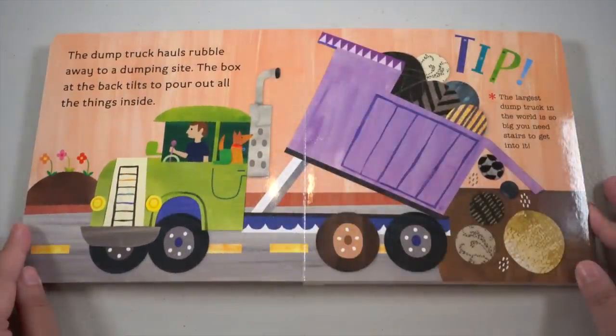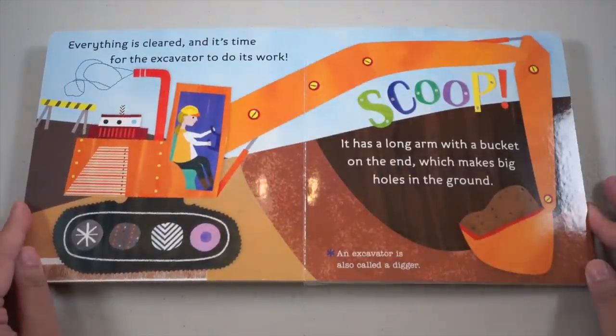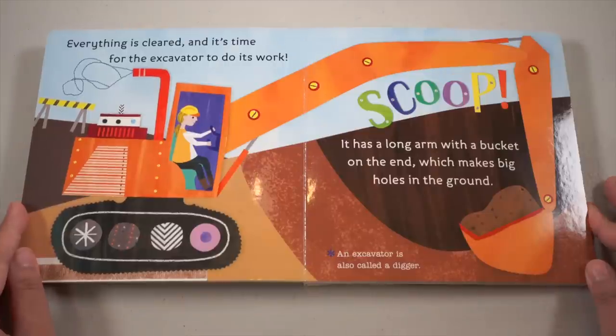The dump truck hauls rubble away to a dumping site. The box at the back tilts to pour out all the things inside. The largest dump truck in the world is so big you need stairs to get into it! Wow. Everything is clear and it's time for the excavator to do its work. It has a long arm with a bucket on the end which makes big holes in the ground. An excavator is also called a digger.